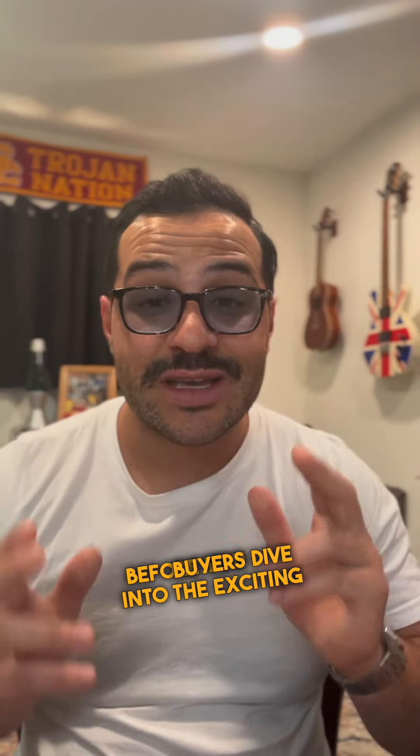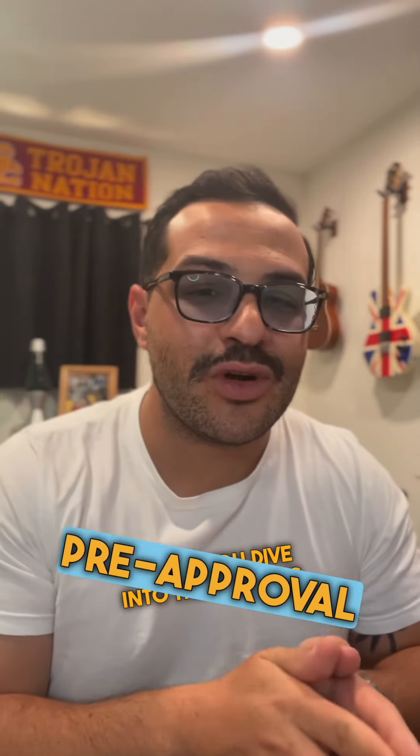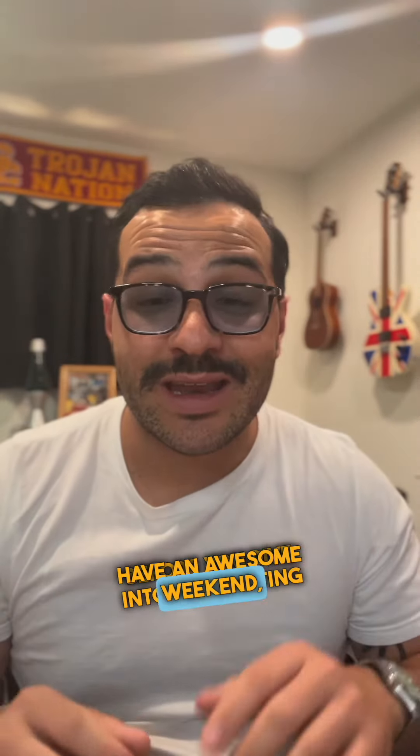Let's be smart buyers and put our socks on before our shoes. Get pre-approval before you start looking at homes. Have an awesome weekend, everybody.